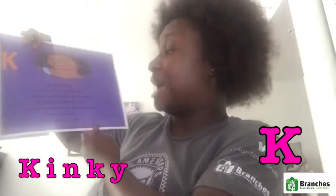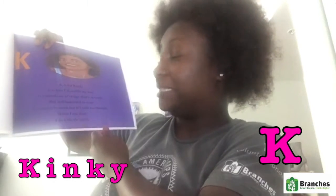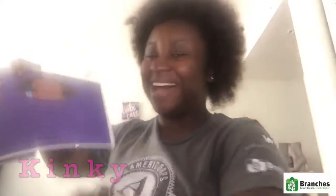What you know about that jam? K is for kinky. It is how I describe my hair. It reminds me of things that's wrinkly, but it's still beautiful to wear. It's harder to comb, but it's still worth it while. When I am done, I do a big ol' smile.